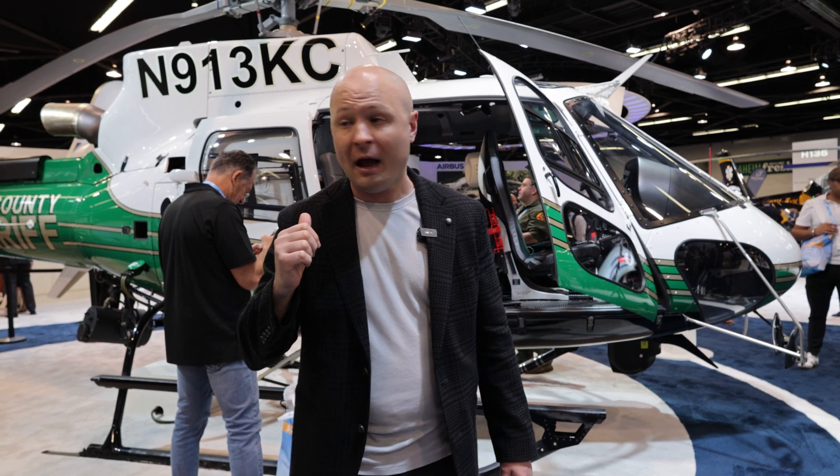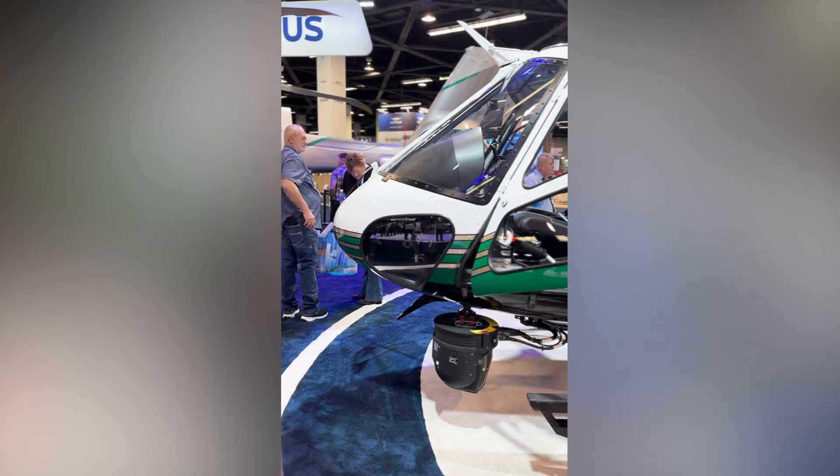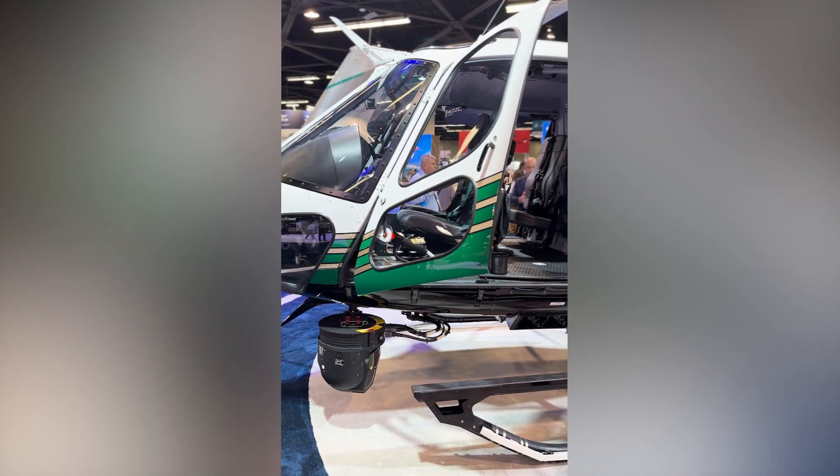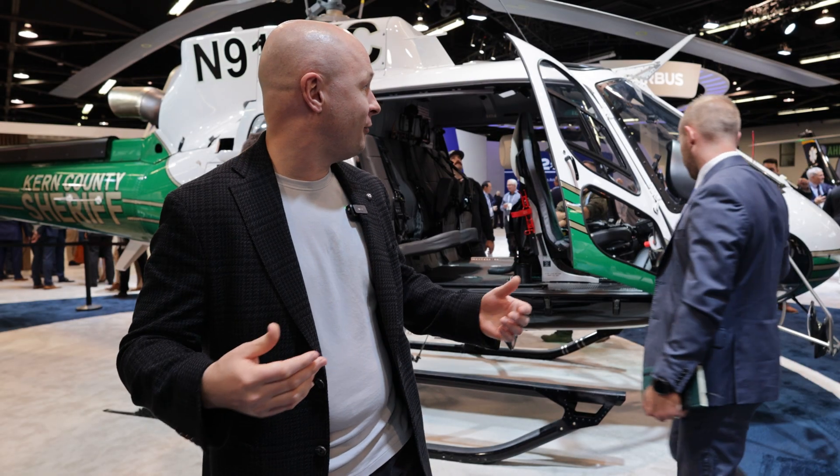So the H125 — first and foremost, one of the things that I love about the Airbus product, both on the H130 T2 and also the H125, is the sliding doors. You can have a single slider or you can actually have a dual slider. I prefer the dual slider — makes it super awesome.